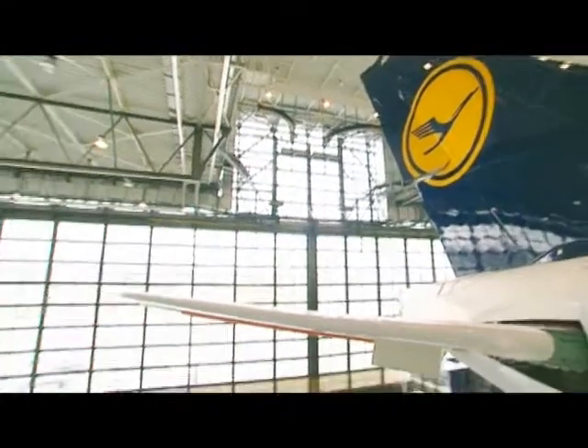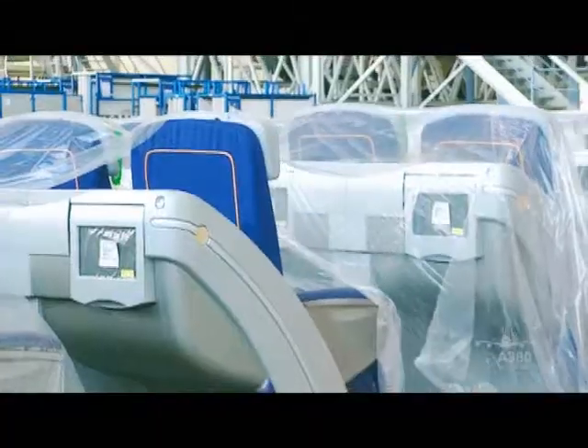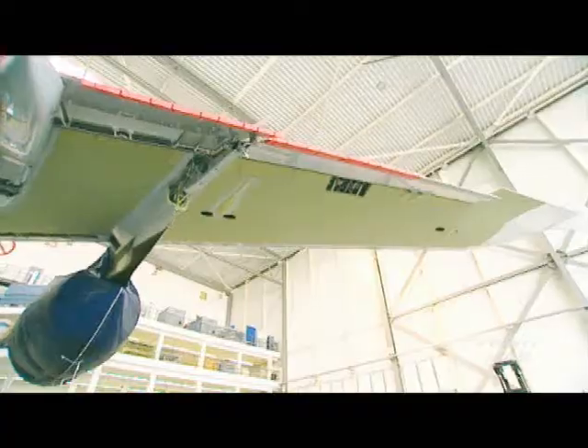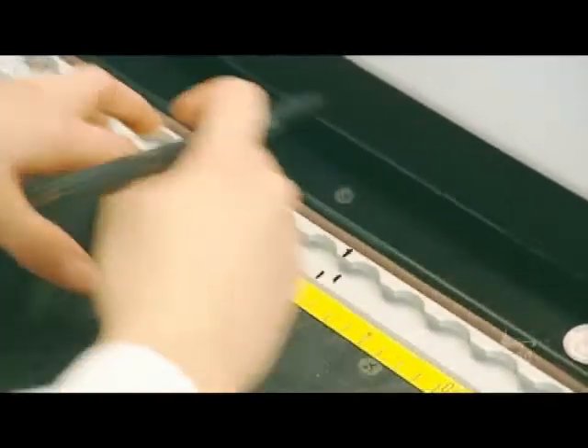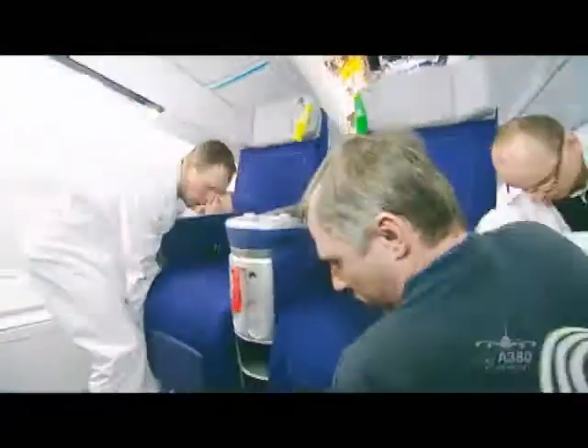One of the greatest challenges: a sophisticated system was devised for bringing the 526 seats into the A380, where they're installed in accordance with a precisely defined plan. The precision work required here is to ensure that over 500 passengers on board the plane are made as comfortable as possible.